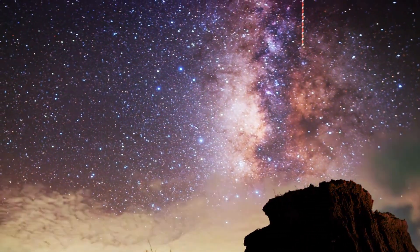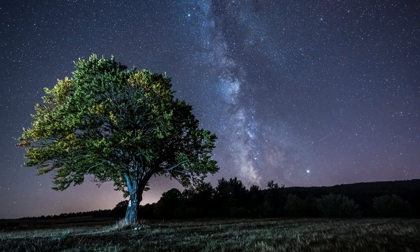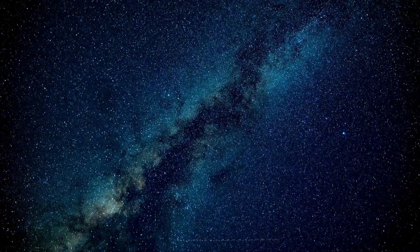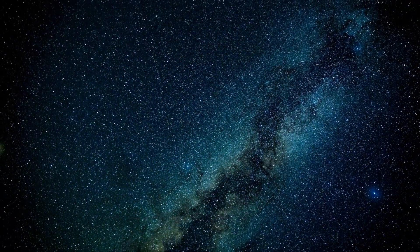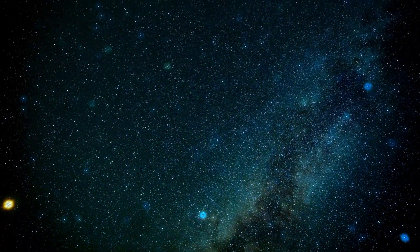Our galaxy has a fascinating structure. Picture it as a vast spiral with a central bulge, spiral arms and a halo of globular clusters. Earth is situated in one of the spiral arms, known as the Orion Arm or local spur. As we journey through the Milky Way, we encounter diverse regions with different stellar populations.